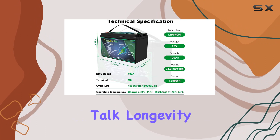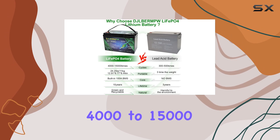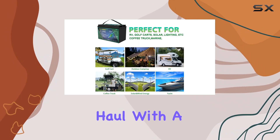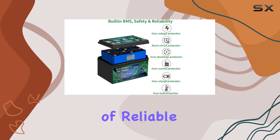Now, let's talk longevity. The lithium battery cell supports an impressive 4,000 to 15,000 deep cycles, providing stable performance over the long haul. With a top-notch self-discharge rate, you're looking at up to 10 years of reliable service.